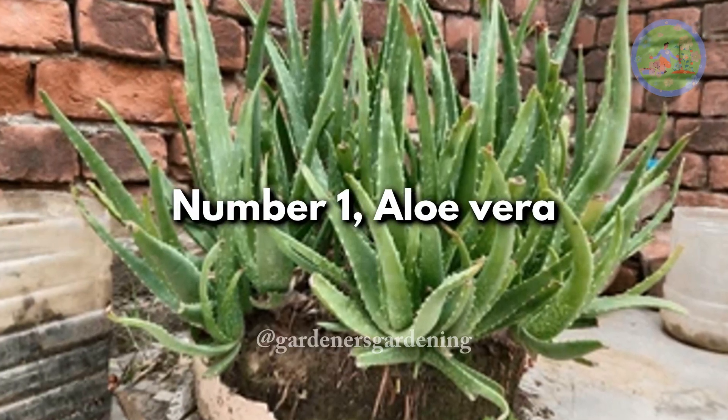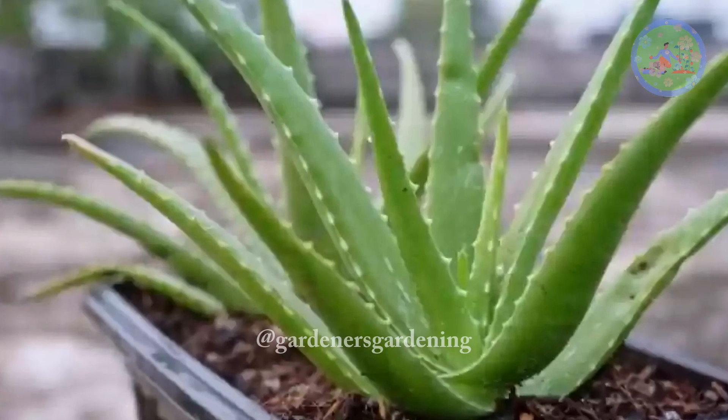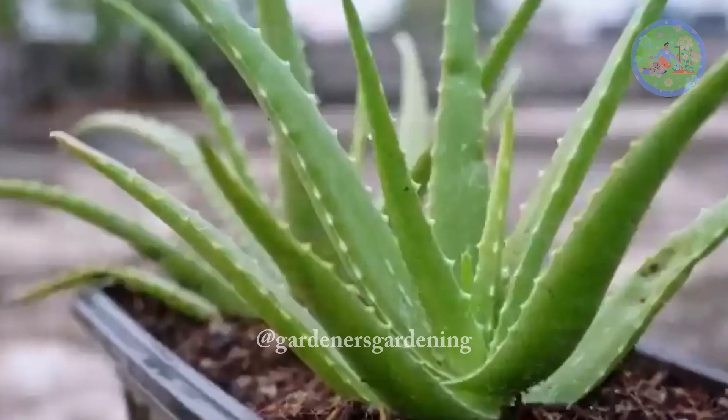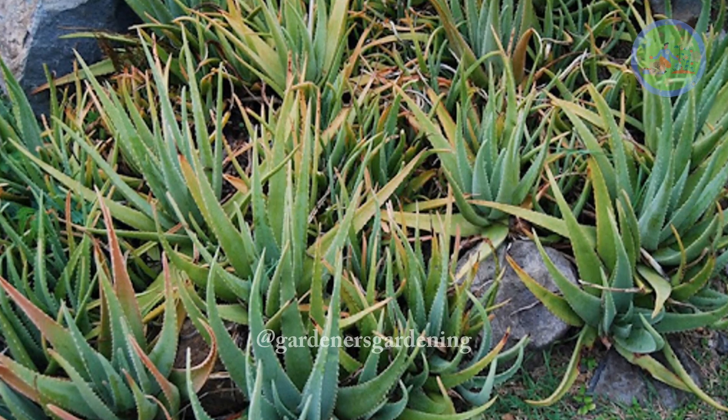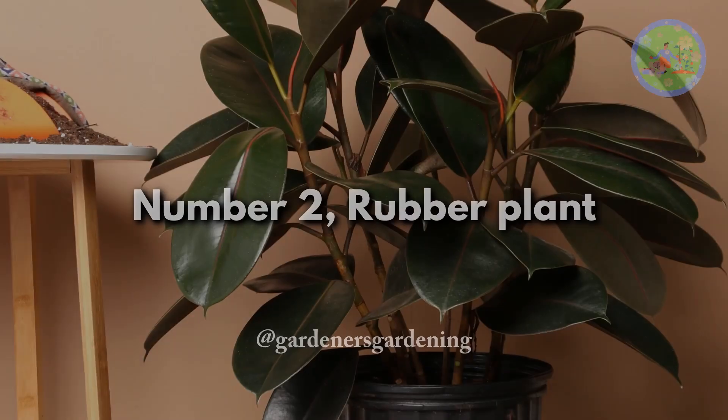Number 1: Aloe Vera. Known for its healing properties, aloe vera is a resilient succulent that can live for many decades. It requires well-draining soil and bright, indirect light.